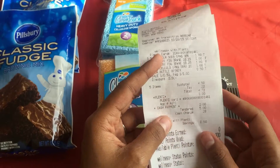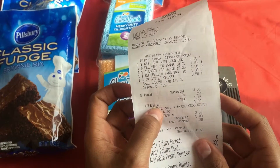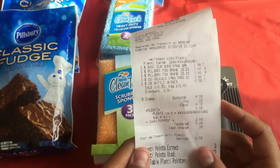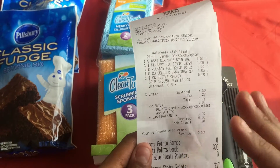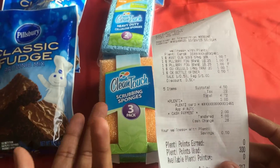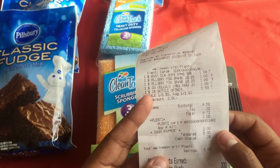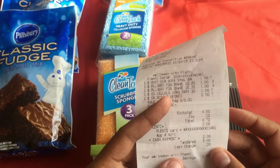For new couponers who have a Rite Aid around them, it's definitely important to sign up for the Plenty card, because every time you spend money you usually get Plenty Points. Just to let you know, it does take about 24 hours for the Plenty Points to register on your card, so it's not like you can do one transaction and then try to use Plenty Points on your next one — you'd have to wait until the next day. I only had about $3 in Plenty Points, so it took $3 off, making my total for everything about $1.72.